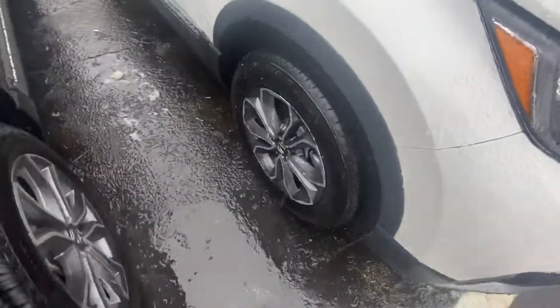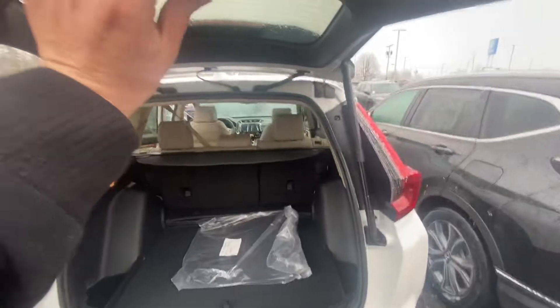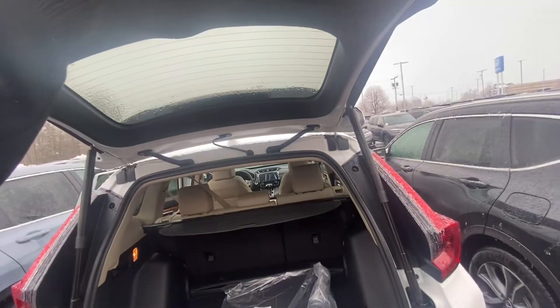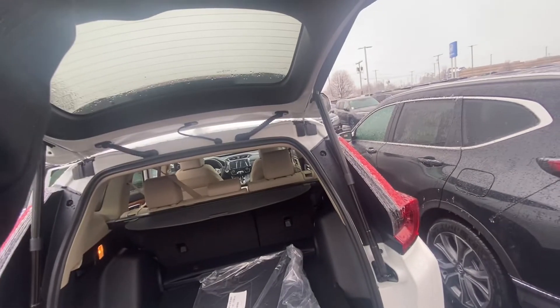I'll show you the wheels here — they are machine-cut alloy wheels and they do match the body quite nicely. I'm gonna bring you around here to the trunk space. You do have your auto tailgate, so all you have to do is press the button on the remote or press the button right here and it will open and close for you. You can also hold it to adjust the height. If you're a little taller like me — I'm 6'4" — you can hold it just like that and it will rise back up.